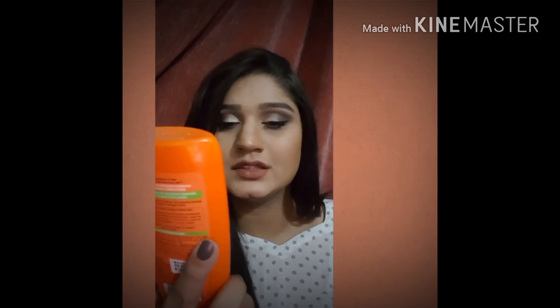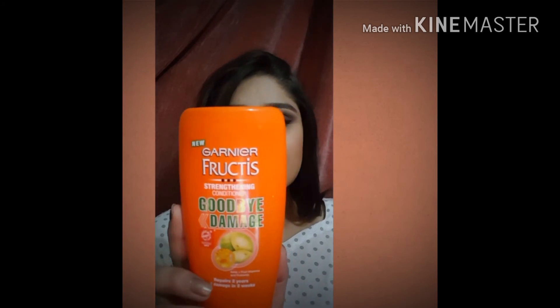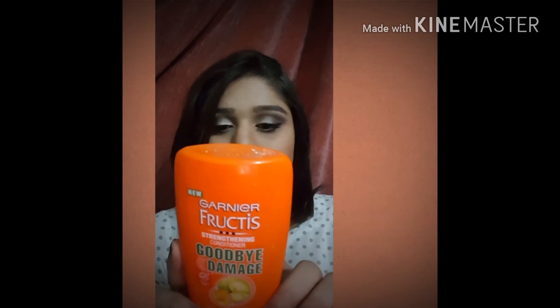The last thing I was disappointed by is a conditioner — I know it's random, but I had to include it. This is by Garnier and it's their Goodbye Damage Strengthening Conditioner, which says it repairs two years of damage in two weeks. The results didn't show up at all in my case. It's so disappointing when you keep using something that promises to repair your hair in two to three weeks and it doesn't work. It also didn't specify what amount of damage it could clear, so this was very disappointing overall.